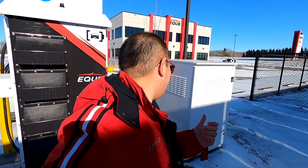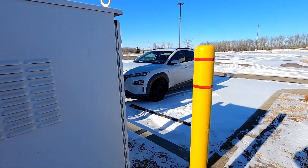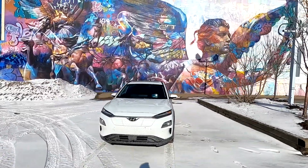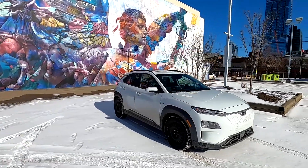So I am back in Innisfail, and you might ask why am I back here? Not behind the why - I'm behind the charger - but why am I back in Innisfail and why am I charging here? Well let me tell you. This is the Hyundai Kona EV. Today I am actually on the quest to see if we can charge this vehicle at the maximum charging speed in the wintertime.